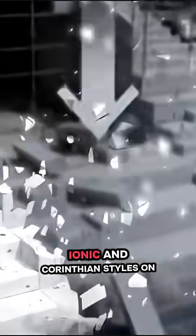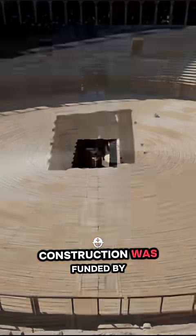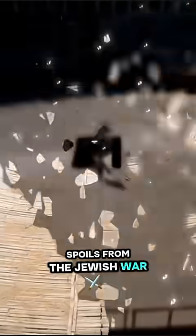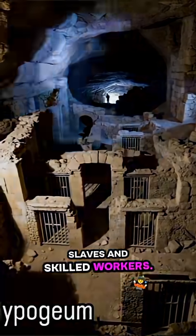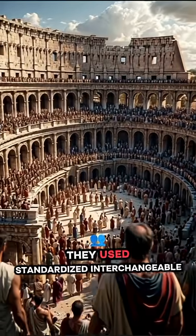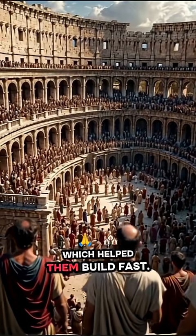They even dressed up the exterior with columns in the Doric, Ionic, and Corinthian styles on each level. Construction was funded by spoils from the Jewish war and built largely by tens of thousands of slaves and skilled workers. It was an immense, non-stop operation. They used standardized interchangeable parts for the seating, which helped them build fast.